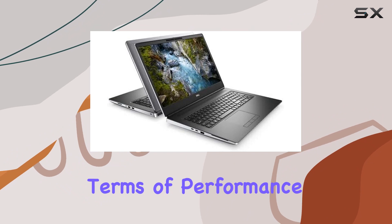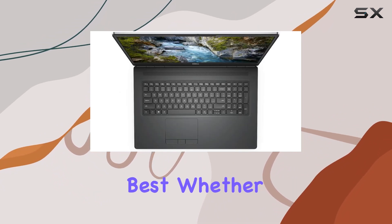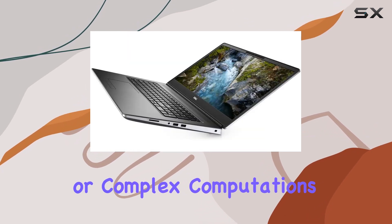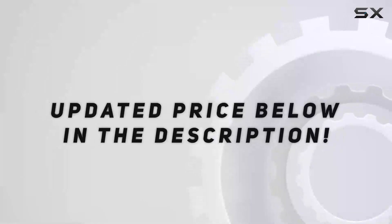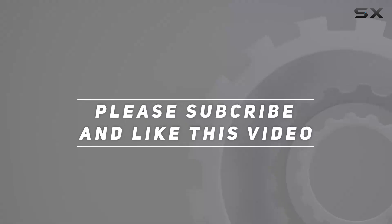In summary, the Dell Precision 7550 mobile workstation is a beast in terms of performance, making it an ideal choice for professionals who demand the best. Whether you're into content creation, engineering, or complex computations, this laptop can handle it all with ease. Check out the video description for an updated price, and thank you for watching.